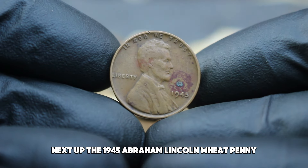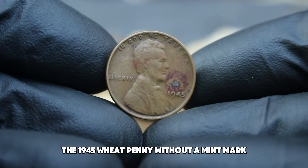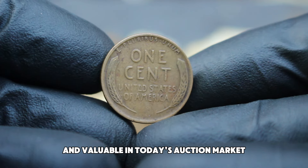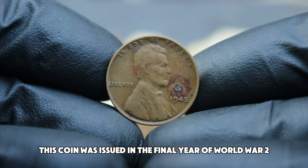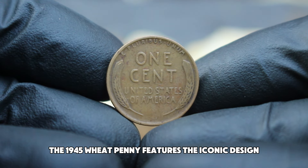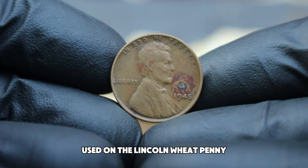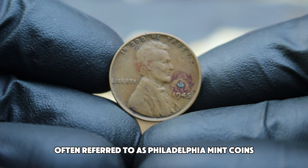Next up, the 1945 Abraham Lincoln wheat penny without a mint mark, in fine condition. This coin was issued in the final year of World War II, a period that marked the end of a tumultuous era and the beginning of a hopeful new chapter for America. The 1945 wheat penny features the iconic design by Victor David Brenner with Abraham Lincoln's profile on the obverse and two stalks of wheat on the reverse. In 1945, there were several mint marks used, including P, D, and S — however, the 1945 penny without any mint mark is particularly noteworthy, as these Philadelphia mint coins were produced in large quantities but their value can be surprisingly high depending on condition and rarity.